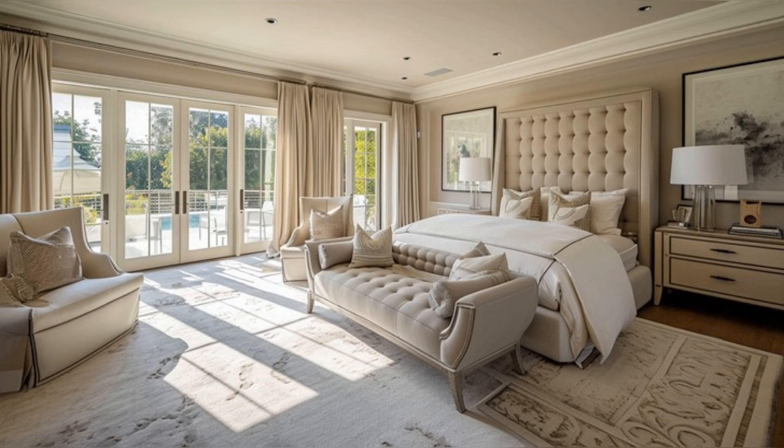Moving to the Sanctuary of Tranquility — the master suite. This space is more than just a bedroom; it's a retreat. The room's muted tones and luxurious bed linens speak volumes of understated elegance.